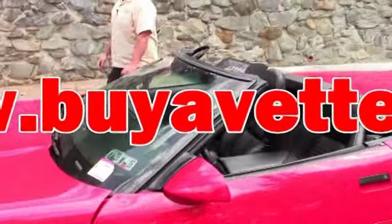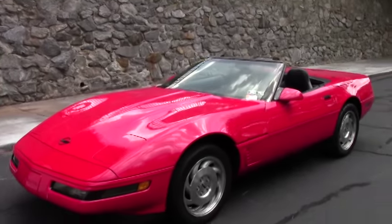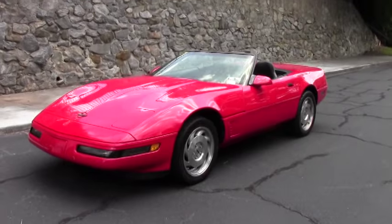Welcome back to Buy A Vet folks. Today we're going to take a look at a beautiful 1995 Corvette convertible with only 59,000 miles on it.